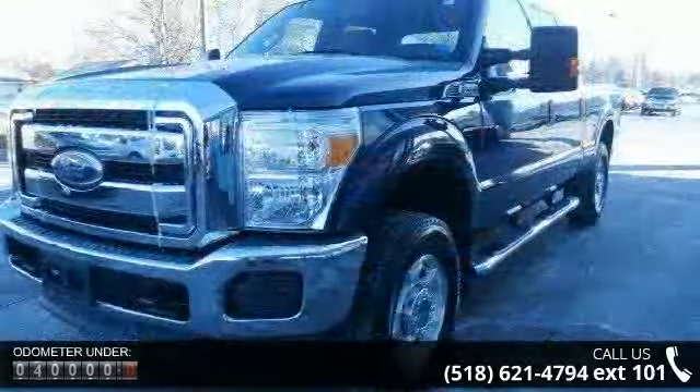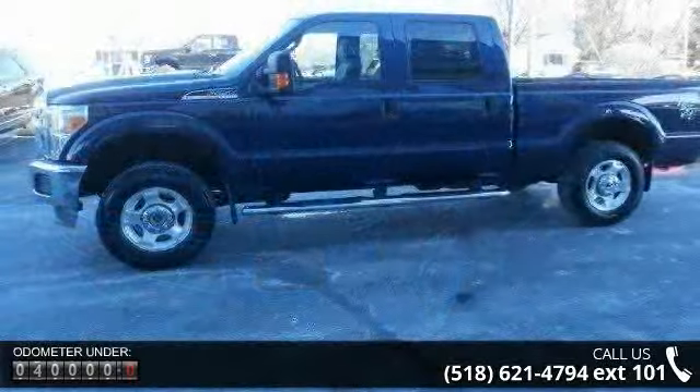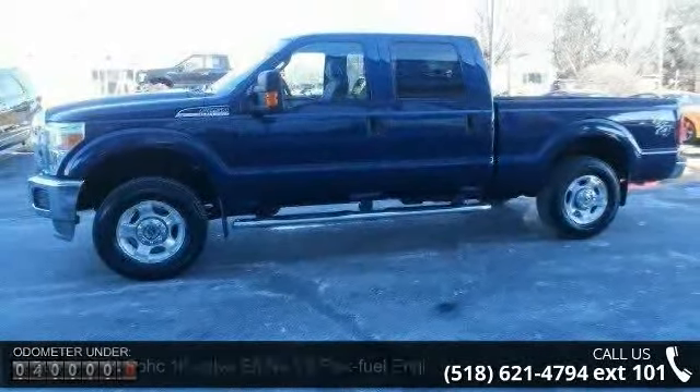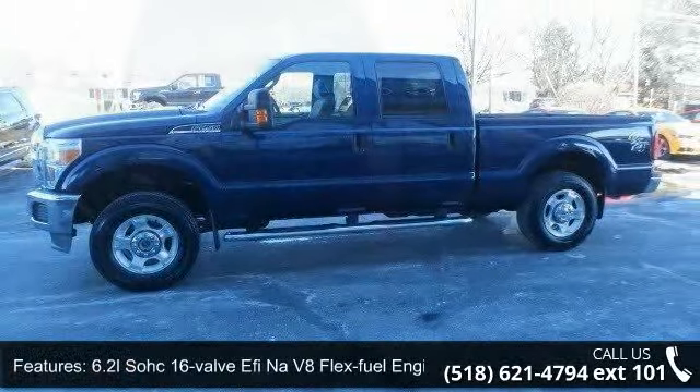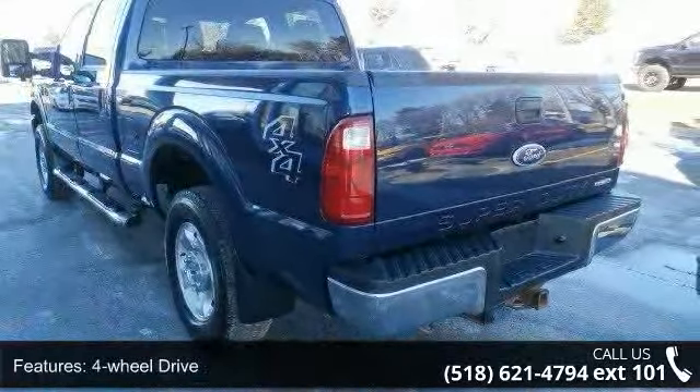Some of the top features included with this vehicle are a 6.2L SOHC 16-valve flex fuel engine, 4-wheel drive, front stabilizer bar, 2-ton mechanical jack, front fender vents, and under-hood service light.